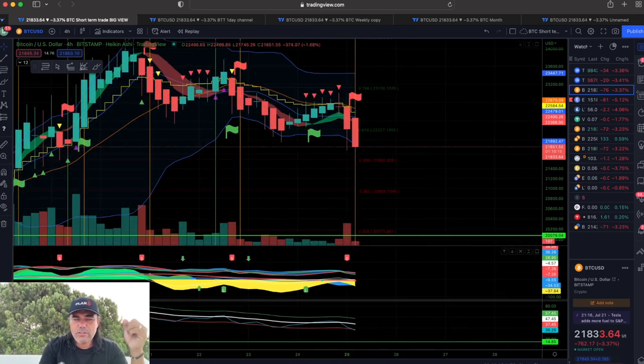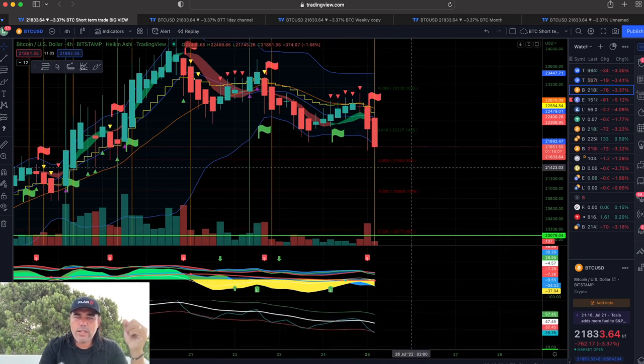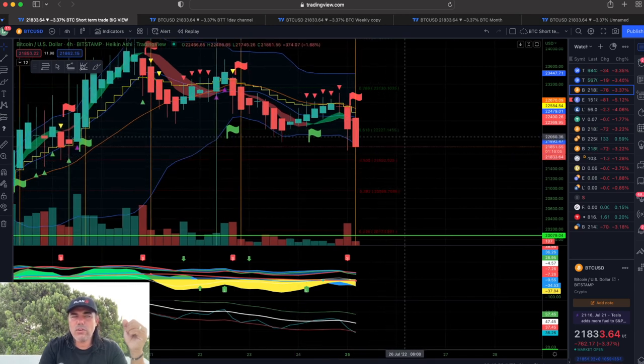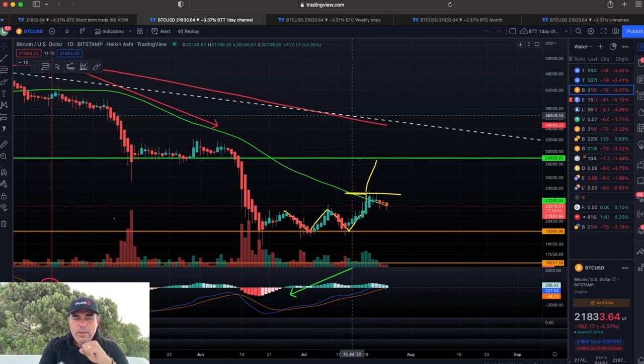That was followed by a red flag and then we got a drop down to the bottom of that Bollinger Band — that blue line. There's a lot of yellowish and bluish activity. When the blue line crosses up the white line again at the bottom, we can expect another green flag on the four-hour.